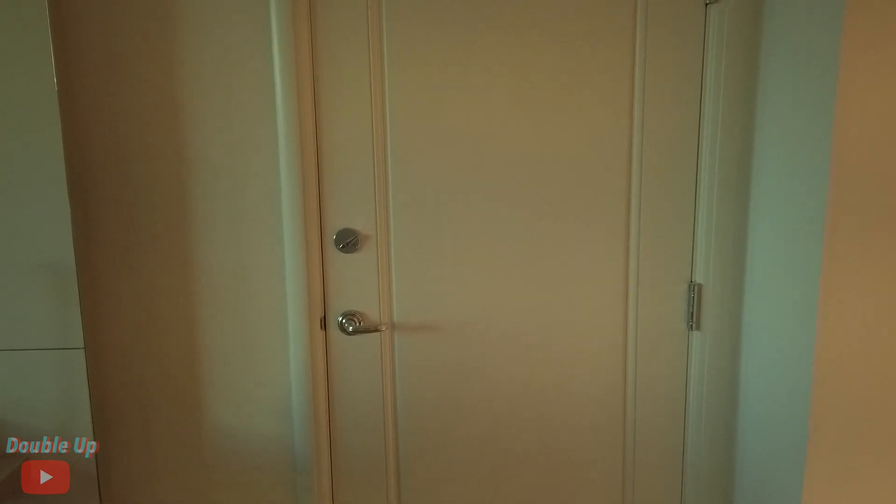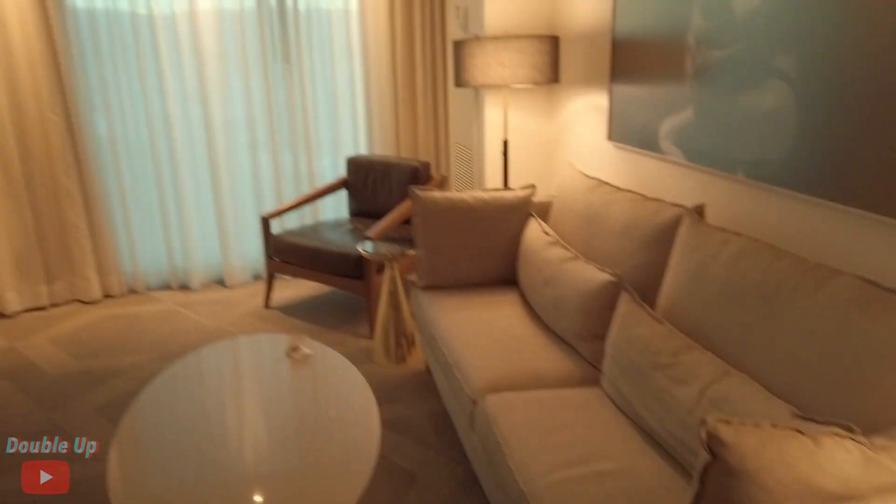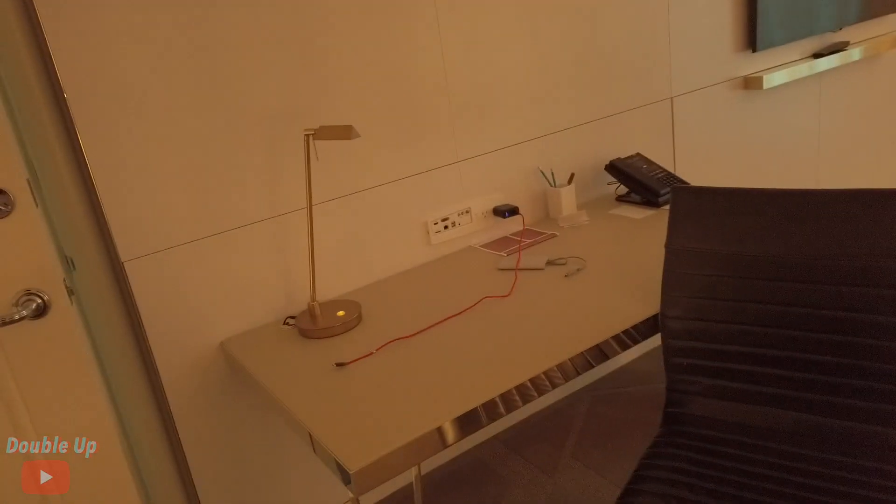Okay so this is the second room, it's a connecting room, so let's just get right into it. Here is the living room guys — you got a TV, got a couch, it's much like the other room. And then here's the first toilet as you guys can see.